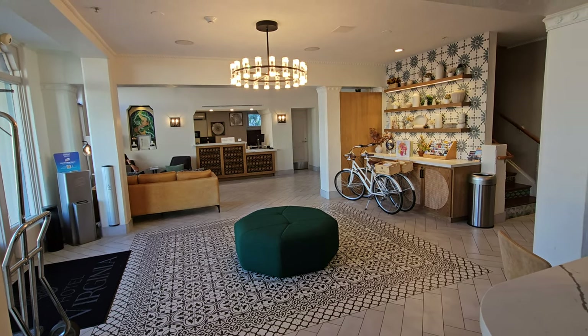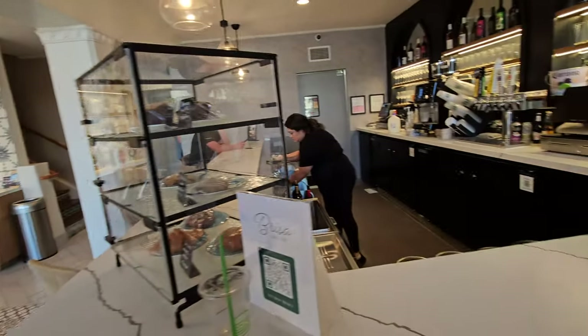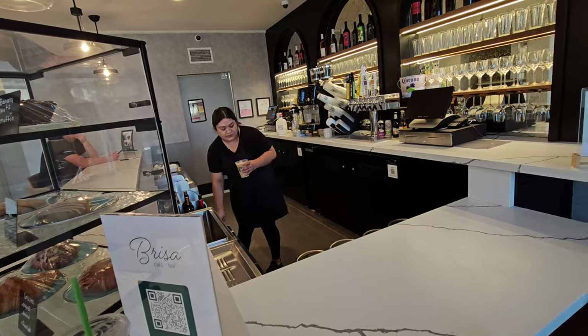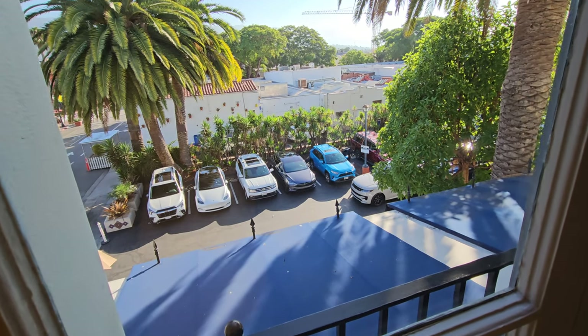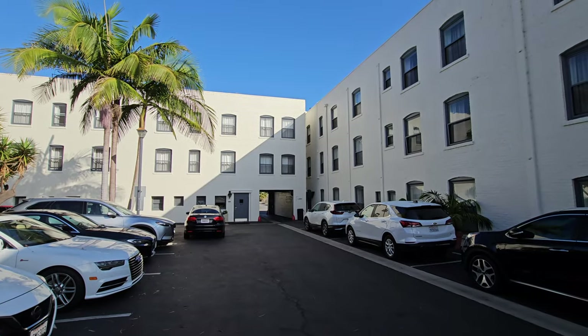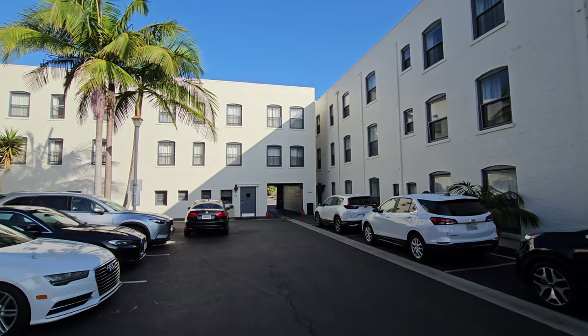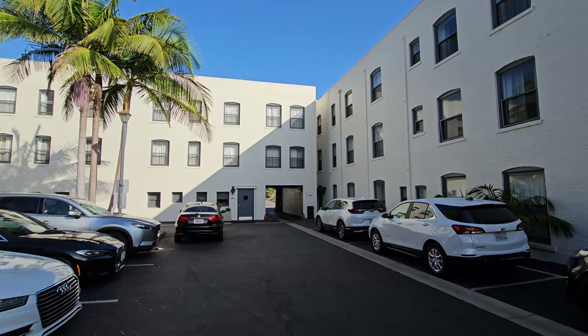One check-in desk in the back, there's a little mini market where you can get snacks, and there's a bar on the back side of the lobby which also serves breakfast and coffee in the morning. All parking here is valet parking. There's a small lot on the side of the hotel, and then there's a second lot that's kind of like the hotel's courtyard. If you're looking for the quietest rooms in the hotel, get a room that faces this inner parking lot courtyard.